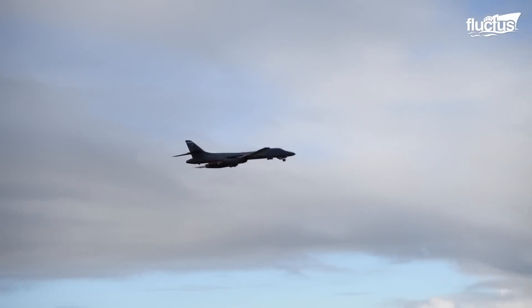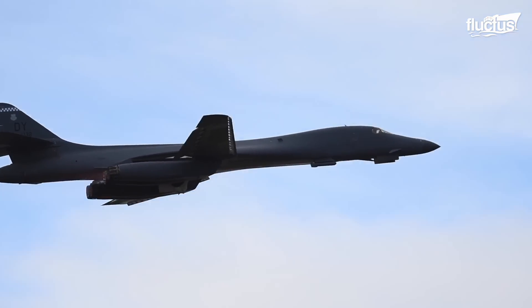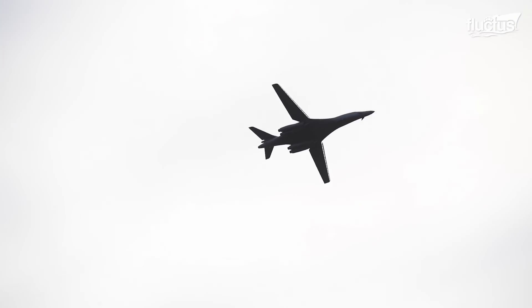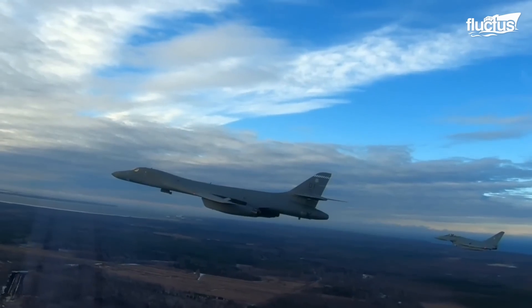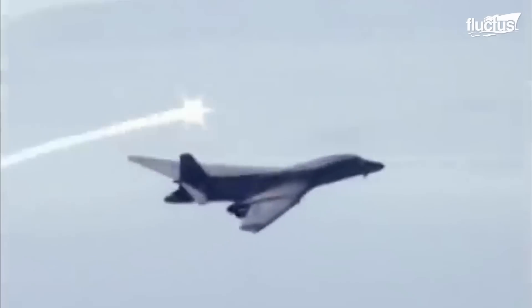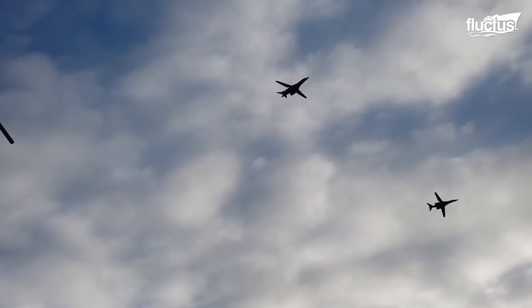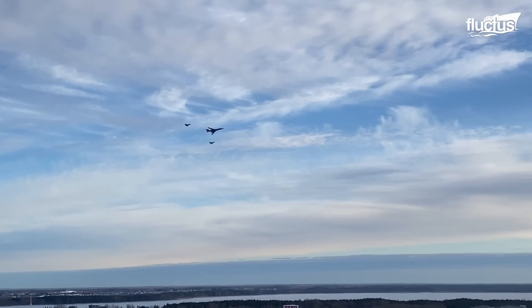Once airborne, the B-1B climbs to the altitude and heading indicated. The envisioned attack profile for the B-1B is high-low-high: it flies at higher altitudes to a point where it changes to a low level, attacks the target, fires off flares to confuse infrared homing missiles, and then gains altitude after leaving the target area. The Lancer can, however, fly other profiles against a target with weak air defense capabilities and release its ordnance from high.